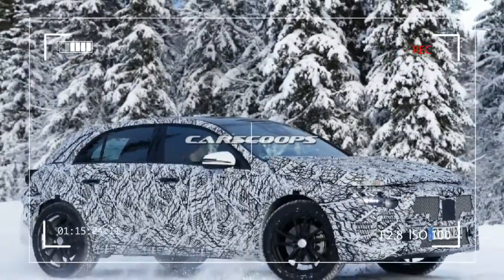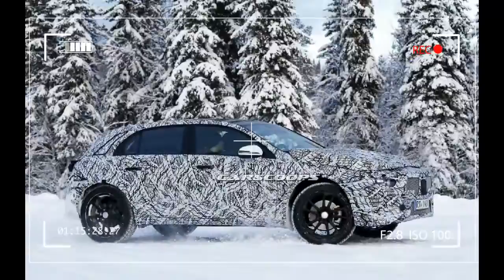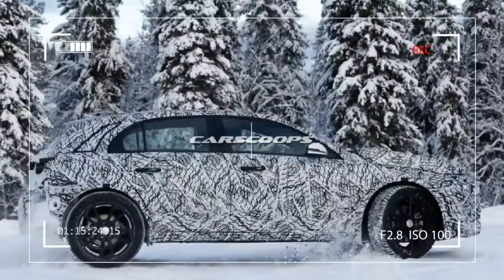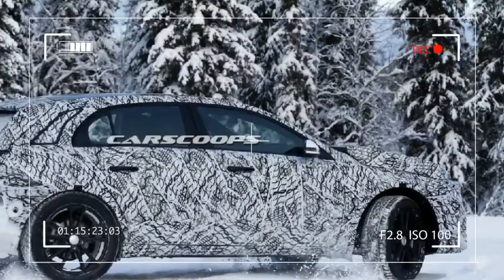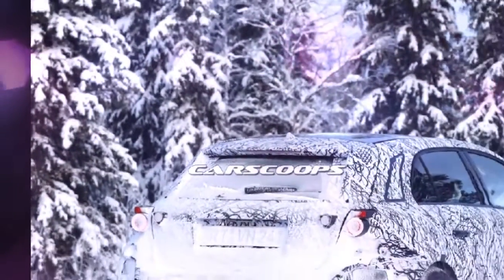Less than two weeks ago, at the 2017 Detroit Auto Show, Mercedes-Benz took the wraps off a facelifted version of its entry-level GLA crossover. As it turns out, that will be just a stopgap until the next generation model arrives. And as you can see from these spy shots, the Silver Star automaker is already working on it. Spied undergoing cold weather development in the ice and snow is a test mule for the second generation GLA — the most rugged model in Daimler's expanding small car lineup.